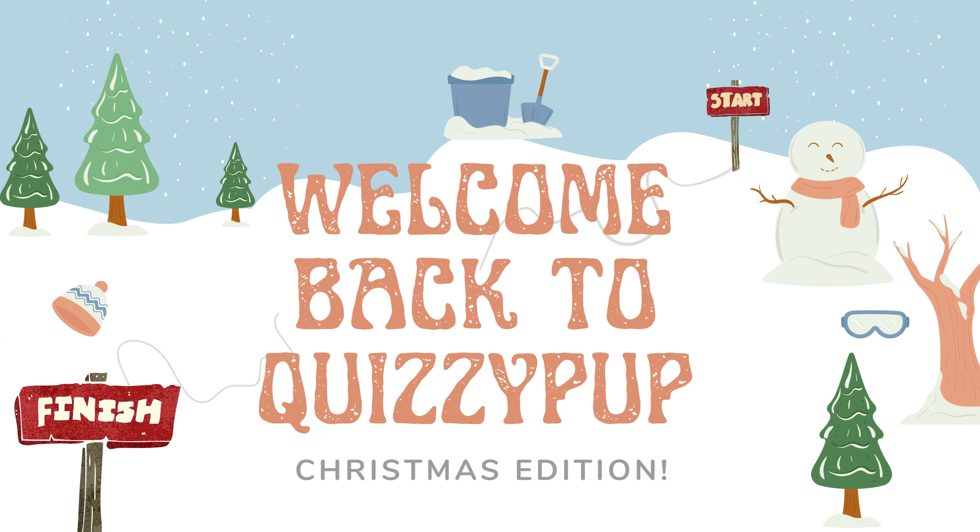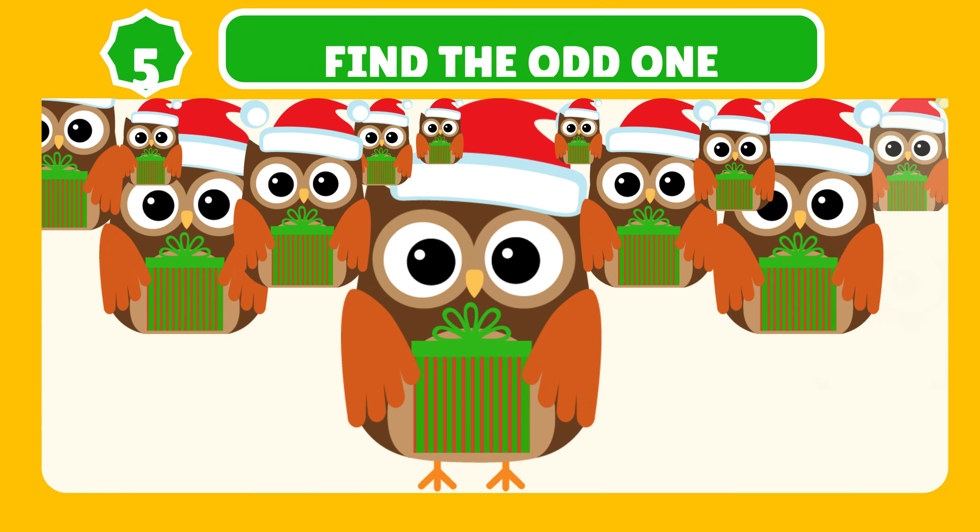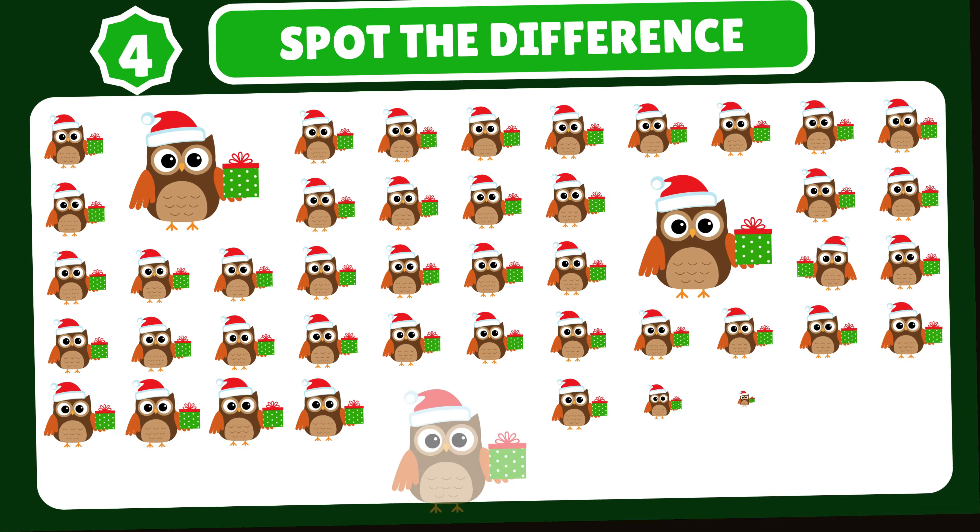Welcome back to QuizzyPup. This quiz is going to be Christmas edition. Get ready to spot the details, because in this game, it's all about the small things that matter. Are you ready to put your observation skills to the test?